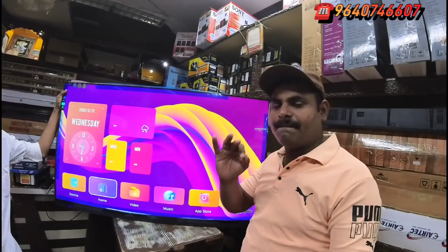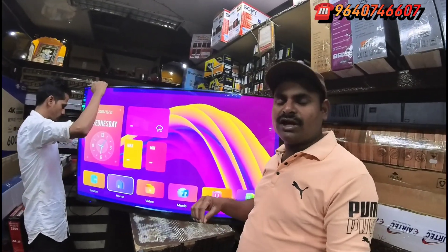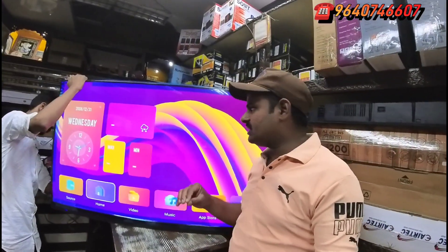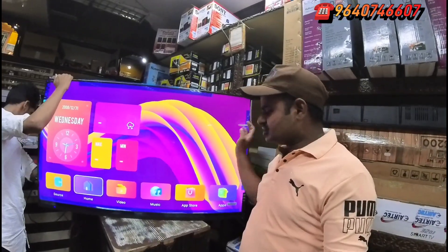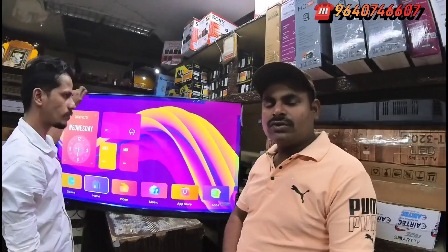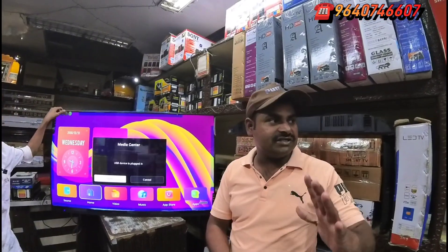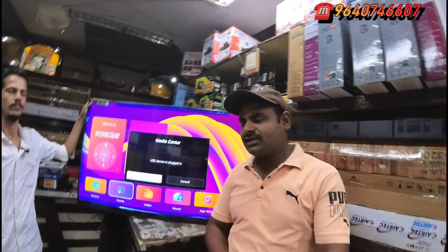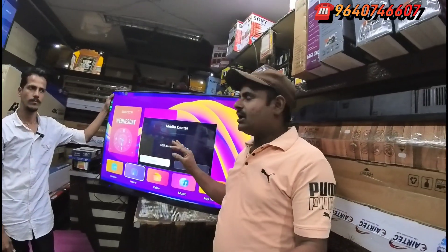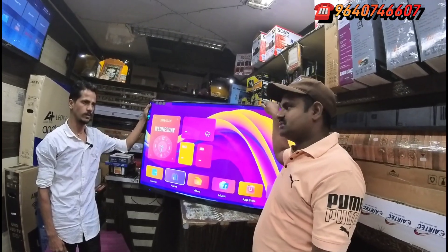Goka Electronics is the best. If you have a call, you can call. The store is in Hyderabad. The quality and soundbar is excellent. The TV is wonderful. The price is ₹32 — ₹32 is ₹6,600.